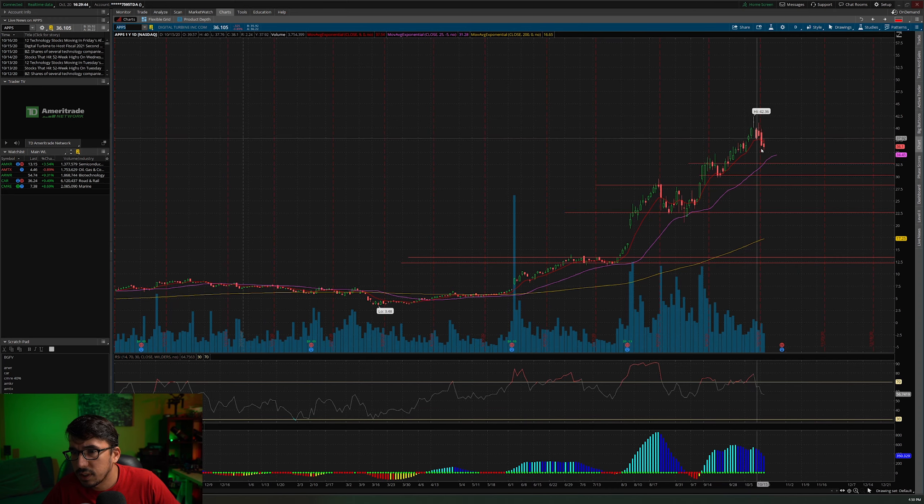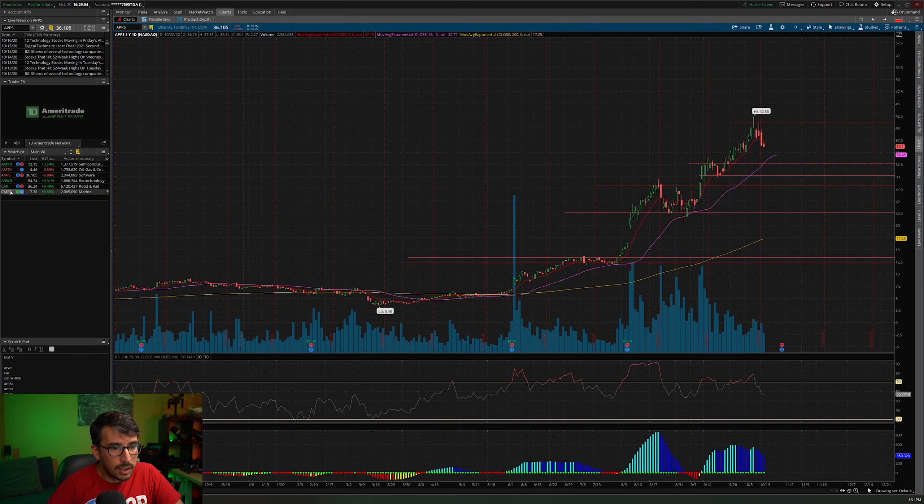APPS is coming down but it is one we're going to add to the watch list — not one that's going to be traded anytime soon, just something to watch.